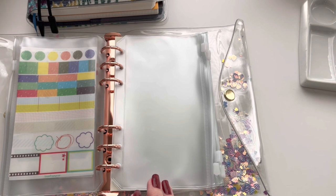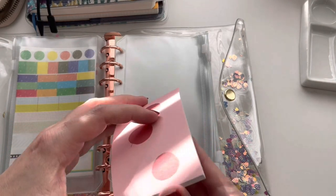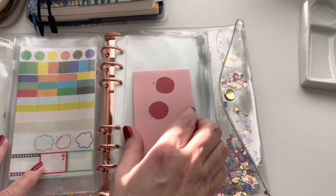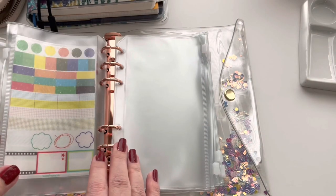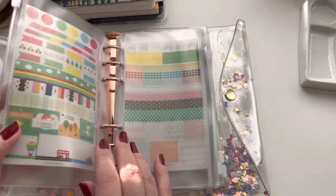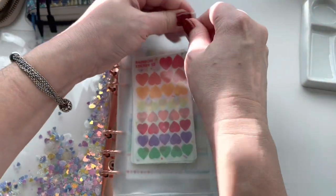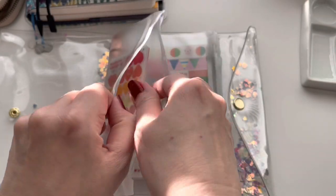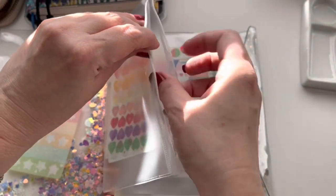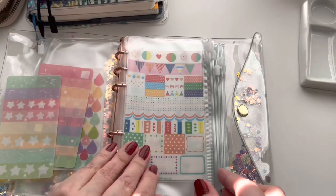Something else that would fit nicely in here are those Kitta washi tape stacks, and even these little notepads from Hobonichi — those would fit in here as well. So any small loose-end items that you have will fit perfectly inside of this. But I'm really looking forward to finally utilizing these cute little diary stickers that I've had for a long time — I believe these were Korean brands I got years ago and they fit in here just perfectly.